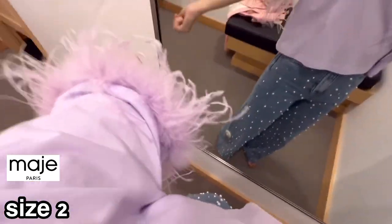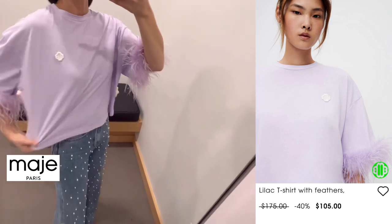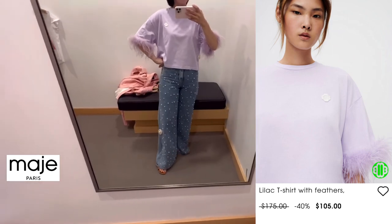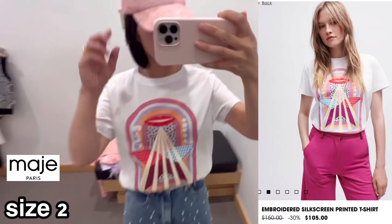This lilac color top with feather trimming from Marge — what do you think? The feather is actually detachable, so you can wear it just as a t-shirt without the feather. It's so feminine. I like the t-shirts from Marge. Love their vibrant color print.